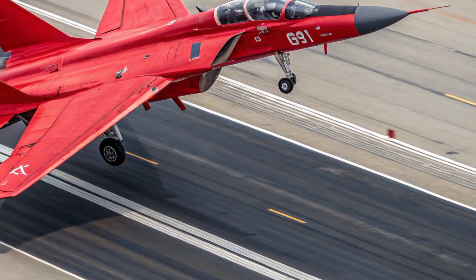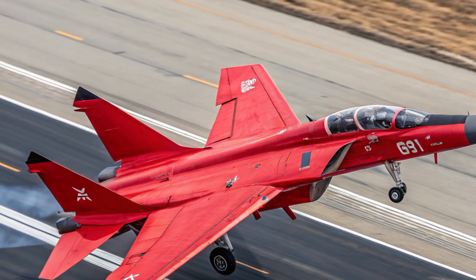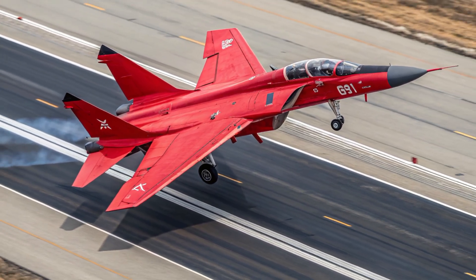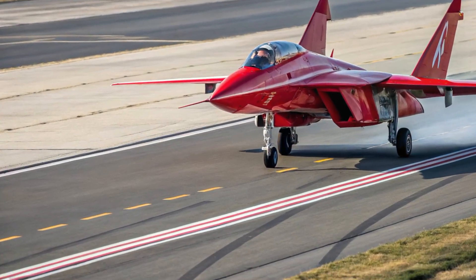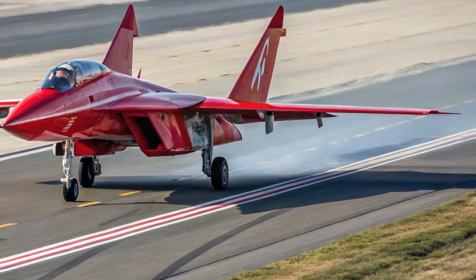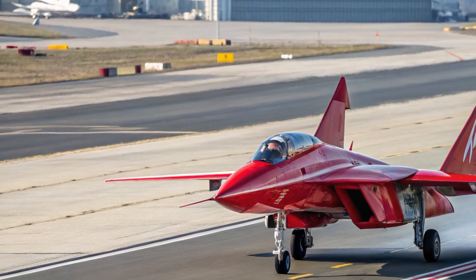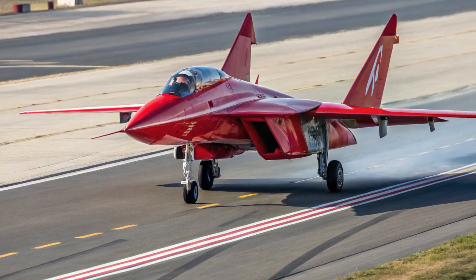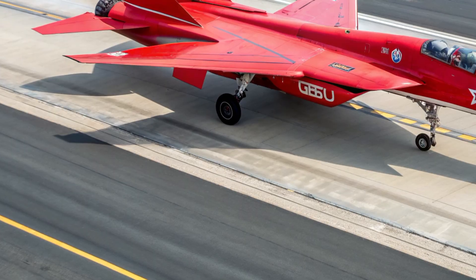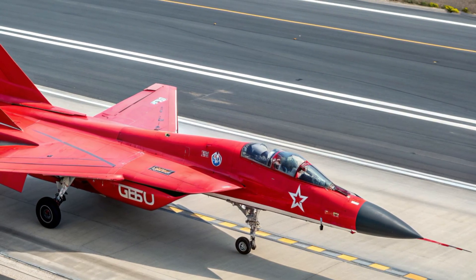The exterior of the 2026 J-10C presents a sleek, modern silhouette optimized for agility and low visibility operation. The overall shape is aerodynamically refined with a sharp nose, blended fuselage, and the signature delta canard configuration that enables extreme maneuverability. Air intakes have been redesigned for improved airflow, supporting better engine efficiency and higher top speeds. Composite materials are used extensively throughout the airframe, reducing weight, increasing structural strength, and adding to the jet's stealth characteristics by minimizing its radar signature.